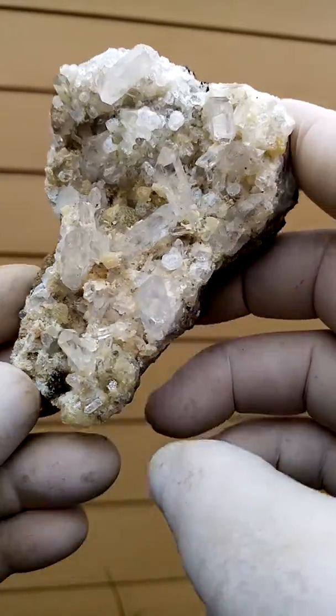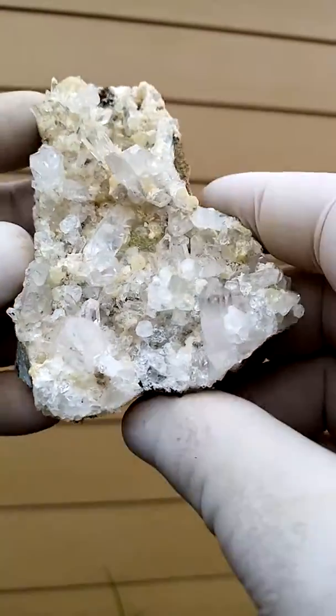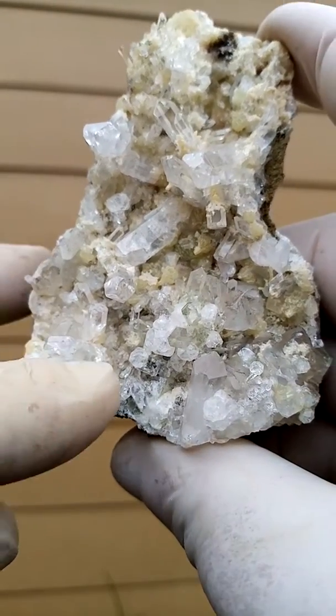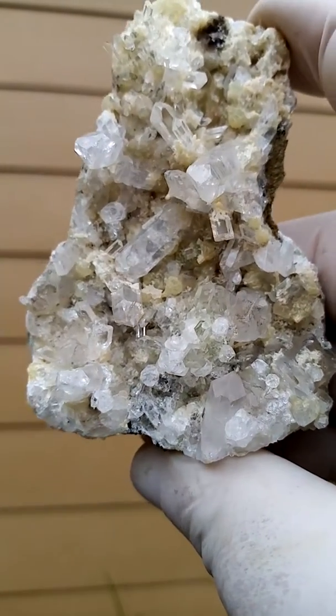I don't see any traces of epidote on this one. Let's just show you the little analcime — here's a pretty good example down there, the analcime crystals.